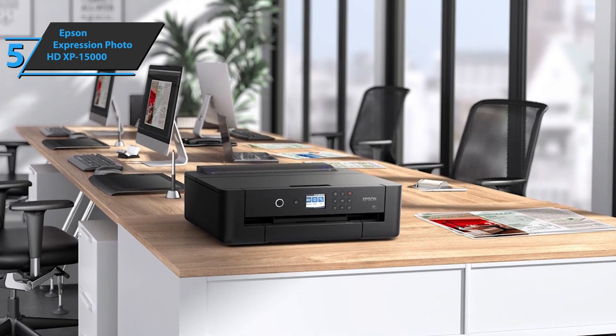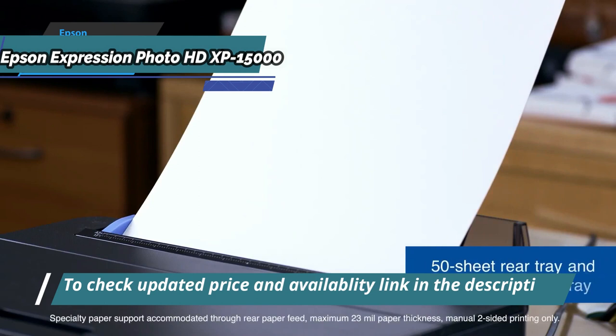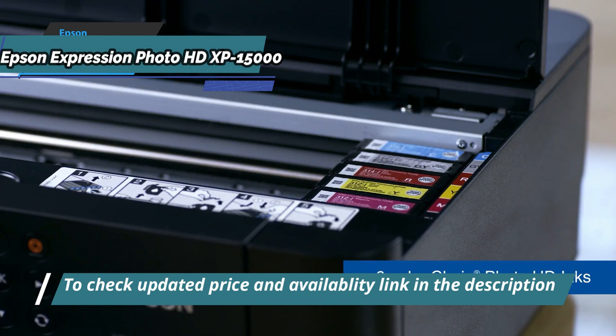Borderless prints are impressively bright, and text printing on plain paper is legible down to the lowest point. Any handheld or photo printer, including what the Silhouette Craft printer produces, will struggle to keep up.